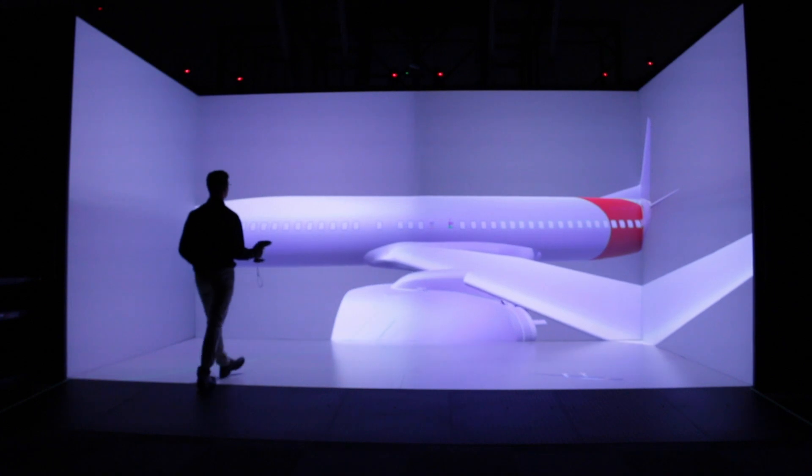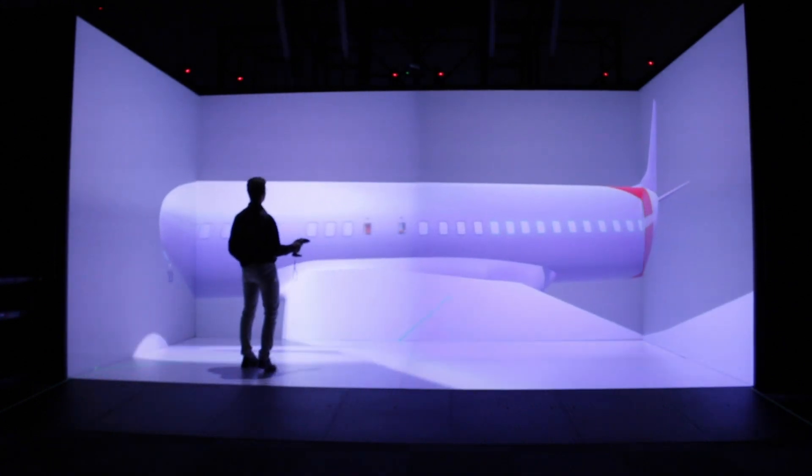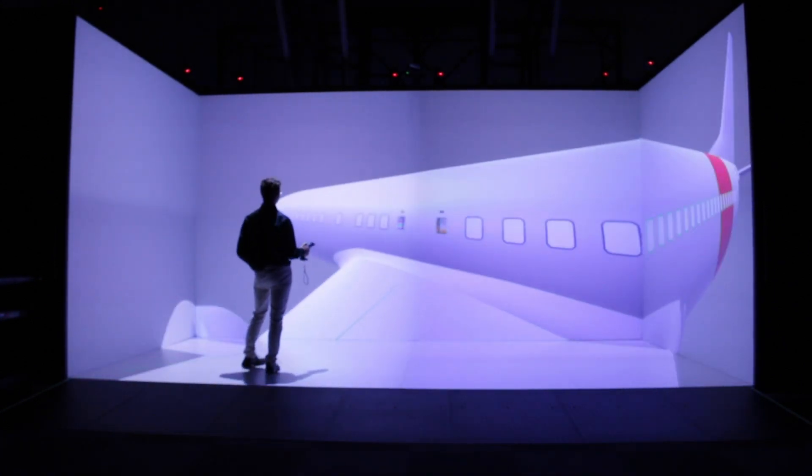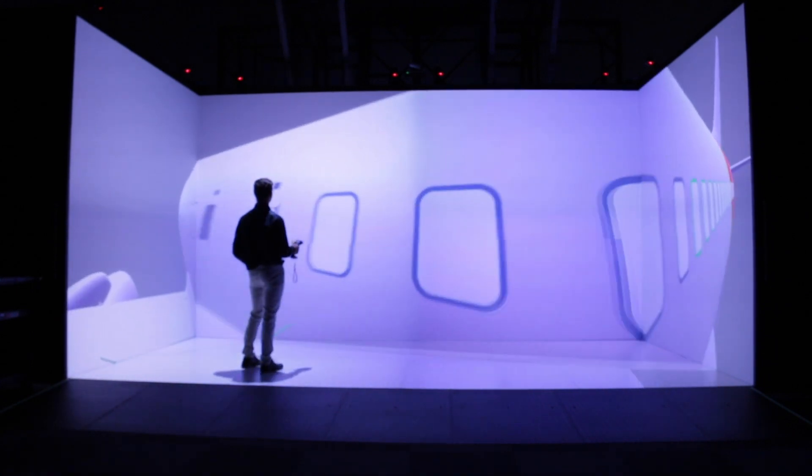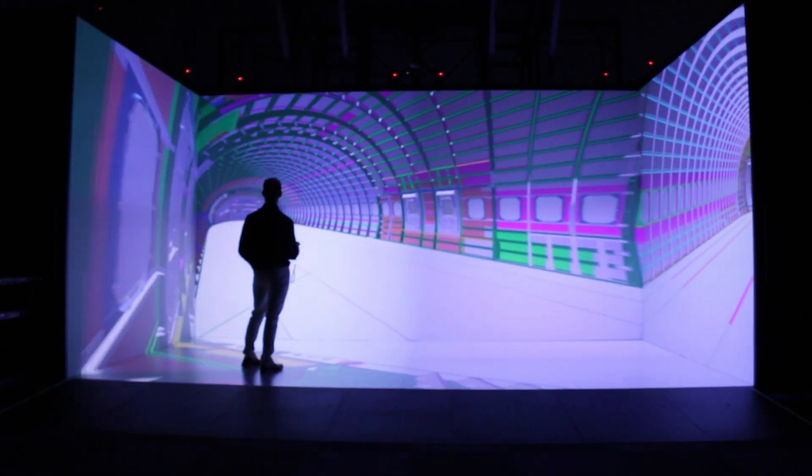Usually when people think of virtual reality they think of gaming and stuff like that, but virtual reality can be used on a production-based level. In a CAVE standpoint, it can be used to find different problems with models and to show people how they're supposed to use certain products.